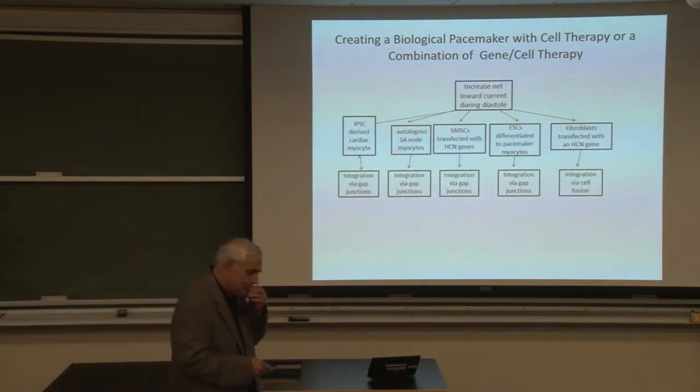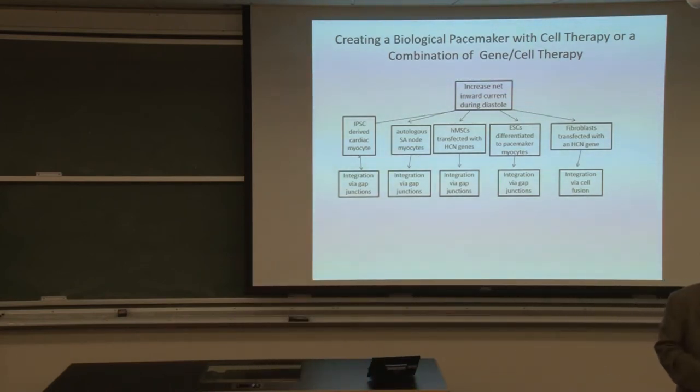At the more global scale of cardiac function, the SA node architecture is very important because of the impedance matrix and different regions of different frequencies responding to, say, vagal stimulation. Nobody is trying to reproduce that architecture — simple is better. We injected HCN2 into the conducting system and it worked beautifully for the period of the adenovirus, about three weeks. We also injected a combination of two genes — SKM1, the skeletal muscle sodium channel, and HCN2 — and got pacing rates in the 60s with the backup pacemaker never activated.